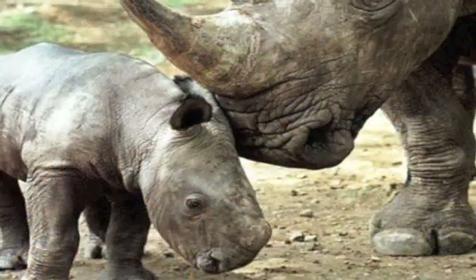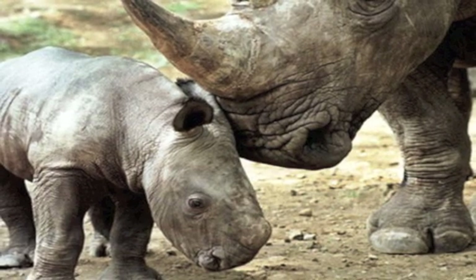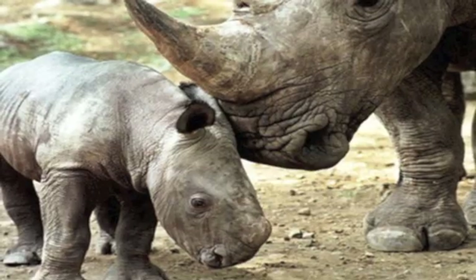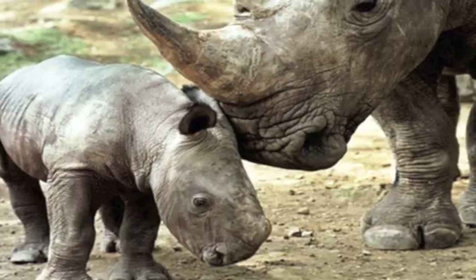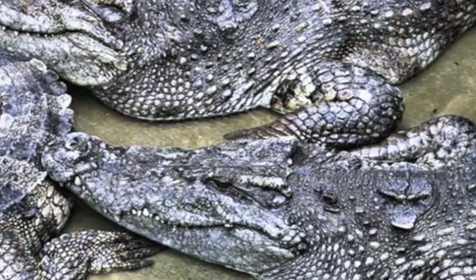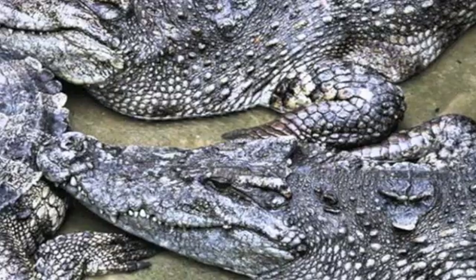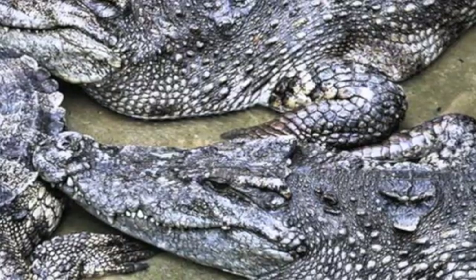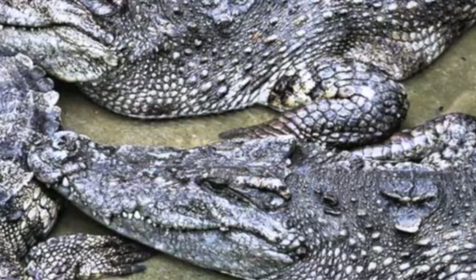Number 6: the Javan rhinoceros. Poached for their horns, which are often used as ingredients in formulating Chinese medicine, each kilogram costs over thirty thousand dollars on the black market. There are only 72 of them known to exist in the wild. Number 5: the Siamese crocodile. This crocodile is native to parts of Southeast Asia, and presently there are less than 70 left in the wild. Their survival has been compromised by people taking lands for farming, the increase of cattle, and the use of pesticides and chemical fertilizers that corrupted the clean water.